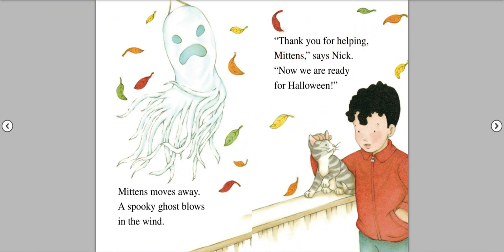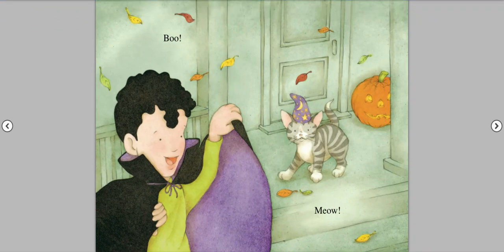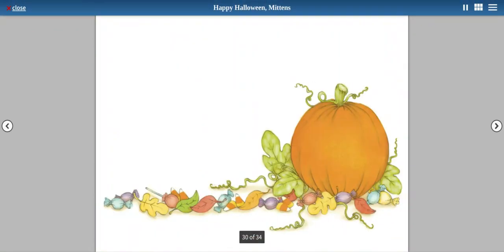Thank you for helping, Mittens, says Nick. Now, we are ready for Halloween. Boo! Meow! The end.